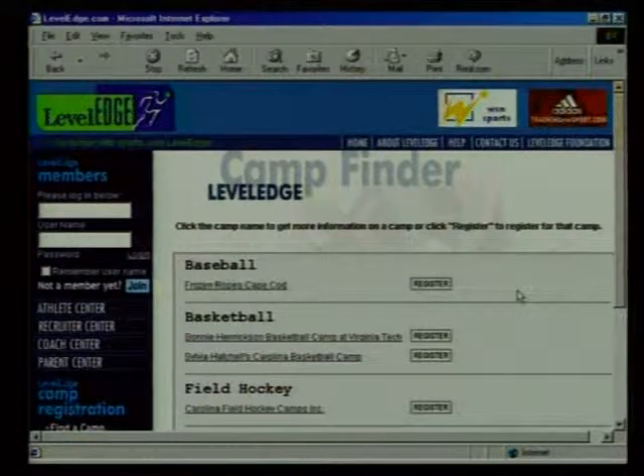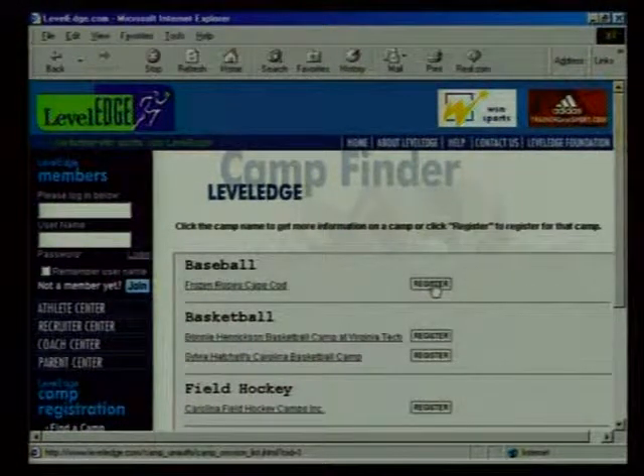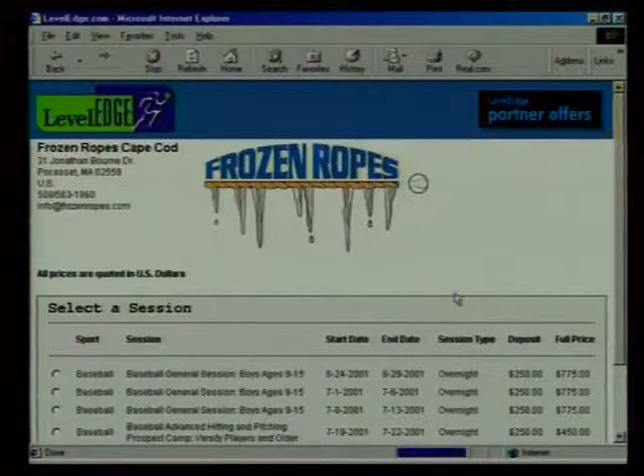I've posted my profile as a baseball player — now what else can I do? We have other services. Just like a job site might point a programmer to take an additional HTML class, we're going to help you find skill camps that improve your batting average. An example would be Frozen Ropes Baseball Academy — you come to our site, we point you to that, and you can register for the baseball camp or soccer camp and improve your resume. Just like taking a class to improve your SAT score, we'll lead you to places to improve your athletic performance.